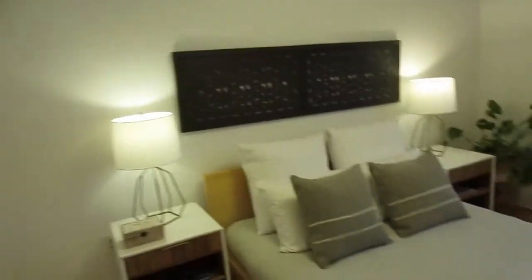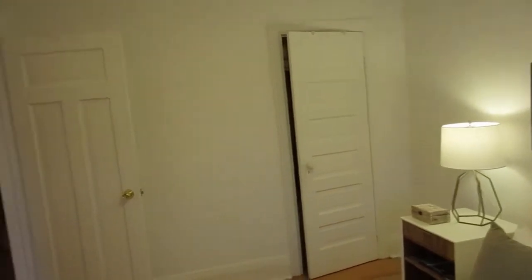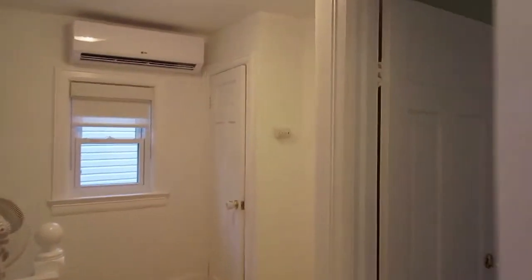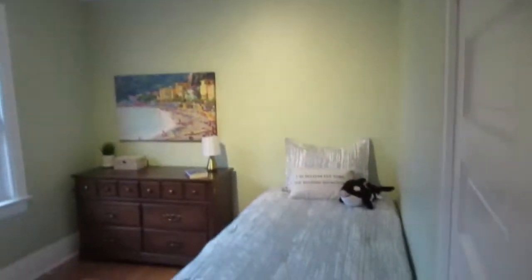This is the master bedroom — it's extra spacious, easily fits a queen or king size bed, and overlooks the front porch. It has its own closet space as well. And then here's the third bedroom, which opens into the backyard view. It's another nice, big, spacious bedroom.